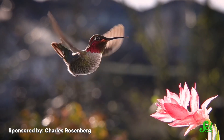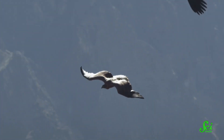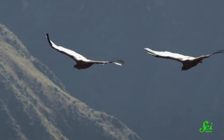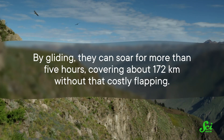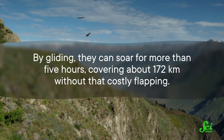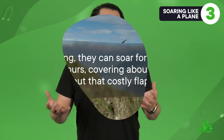Smaller birds are light enough that flapping isn't too costly. But for large birds like the Andean condor, flapping their wings requires 30 times more energy than resting on land. By gliding, they can soar for more than 5 hours, covering about 172 kilometers without that costly flapping. They can flap to redirect their course, but gliding is far more efficient, so that's what they spend most of their airtime doing.